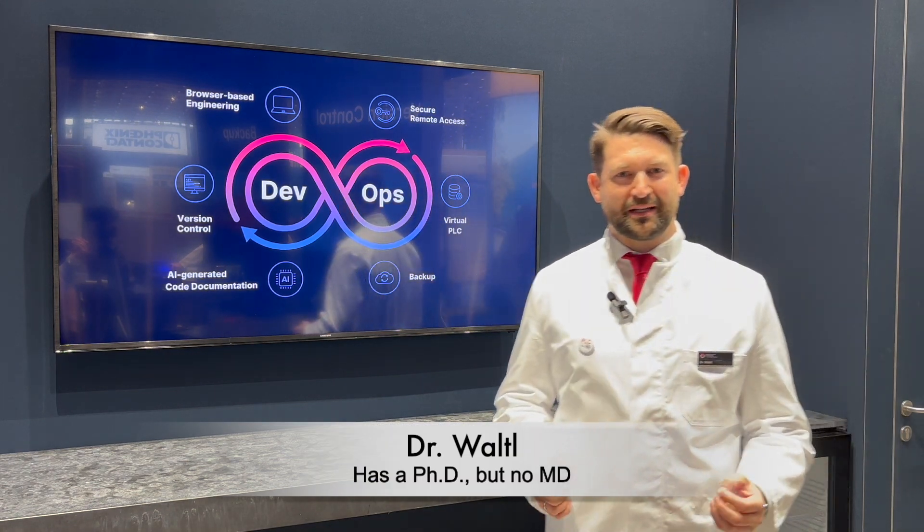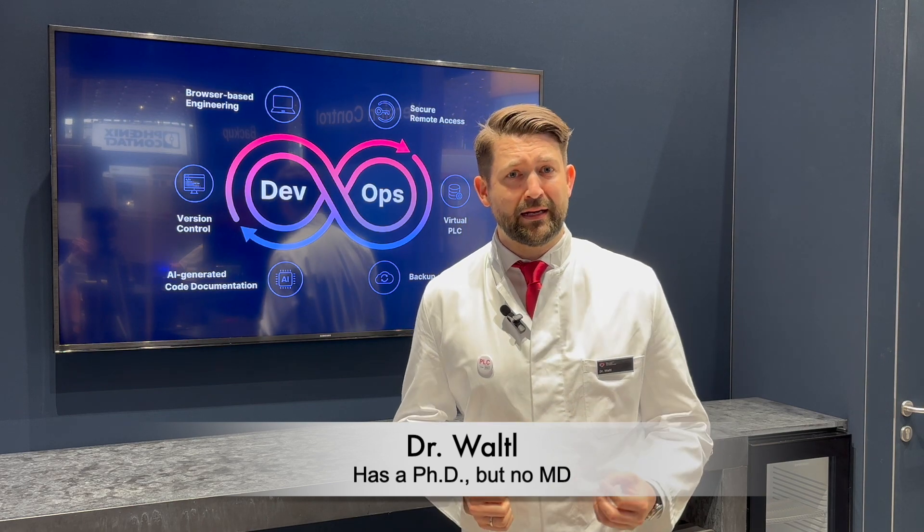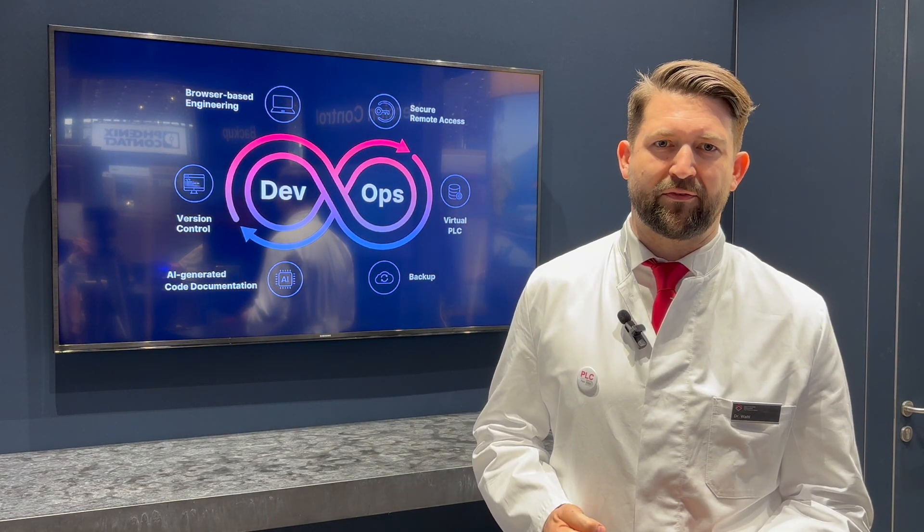Hello, my name is Dr. Weitl and I'm a practitioner in relieving automation engineers from pain. In our daily clinical practice, we see different types of pains occur in the daily life of an automation engineer.